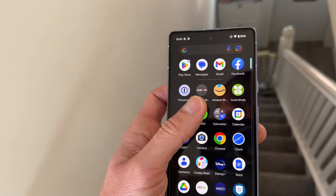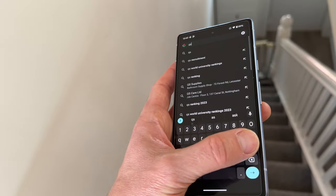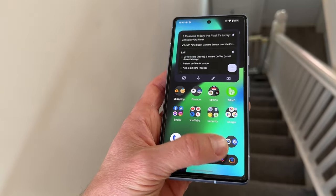Moving on to performance, Google have put in the Tensor G2 processor, the same one shared by the Pixel 7 Pro, Pixel 7, and the upcoming Pixel Fold — which is great that Google's budget device also gets a flagship processor. I've had no problems at any point during the past two weeks, breezing through everyday tasks. However, I do feel that Google might be throttling performance slightly, because apps open a little slower on the Pixel 7a compared to the Pixel 7 Pro. It could be something to do with the 8GB of RAM, but there must be something making it just slightly slower than the 7 Pro — not slow, just slightly slower.